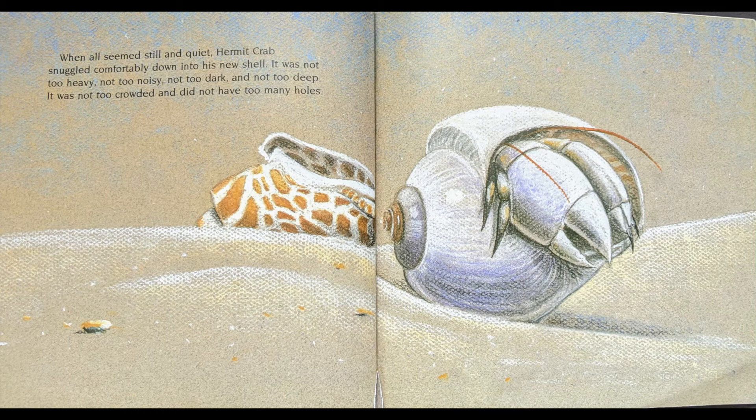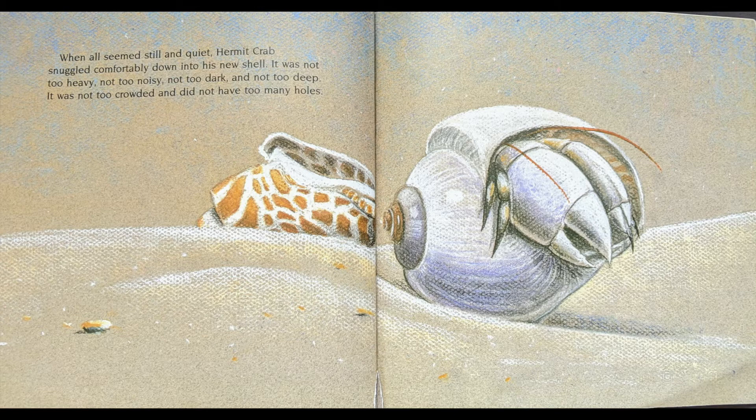When all seemed still and quiet, Hermit Crab snuggled comfortably down into his new shell. It was not too heavy, not too noisy, not too dark, and not too deep. It was not too crowded and did not have too many holes. At last, Hermit Crab had found a new home, and it fit just right. All right!